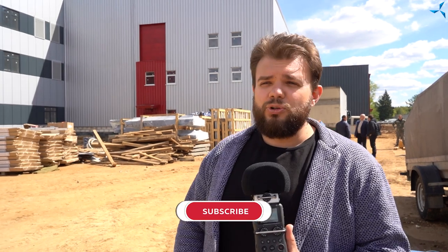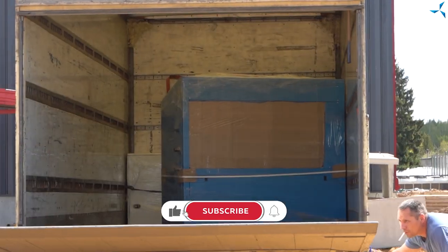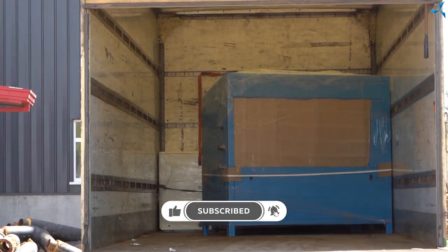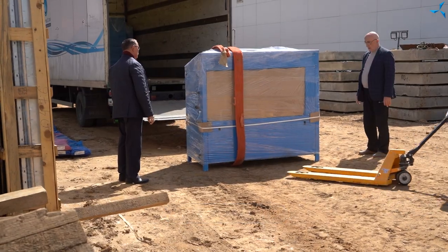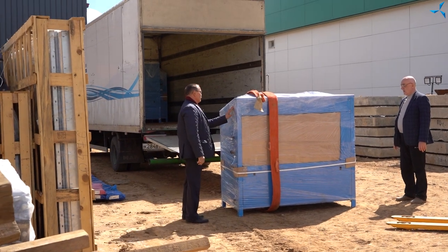Good afternoon, dear viewers. I'm happy to welcome you to the Serverless channel. Here is Alexander Sudarev and today we will talk about the processes that take place at the construction site. Right behind me you can see a truck that has already unloaded the chiller. This tells us that our foundry is even more complete and that we will soon be able to get it up and running and of course install the equipment.